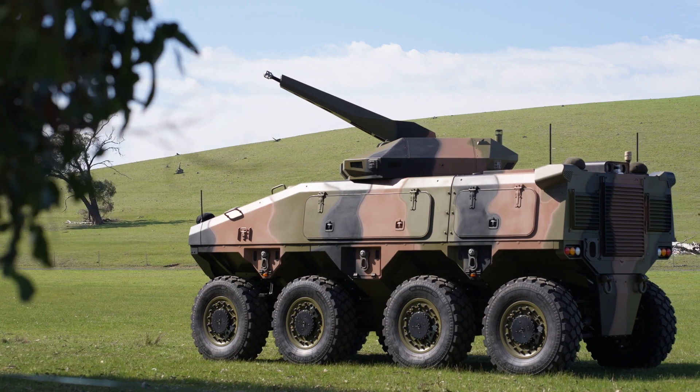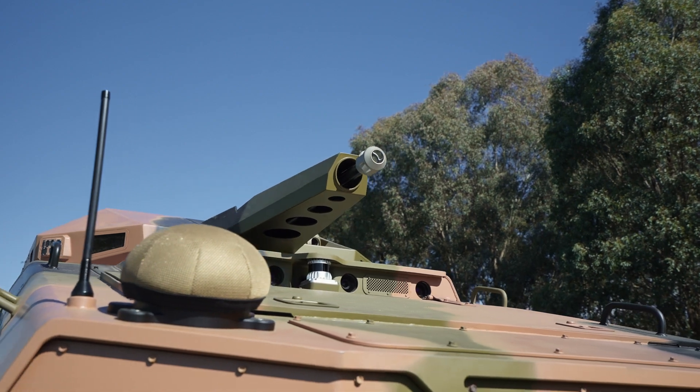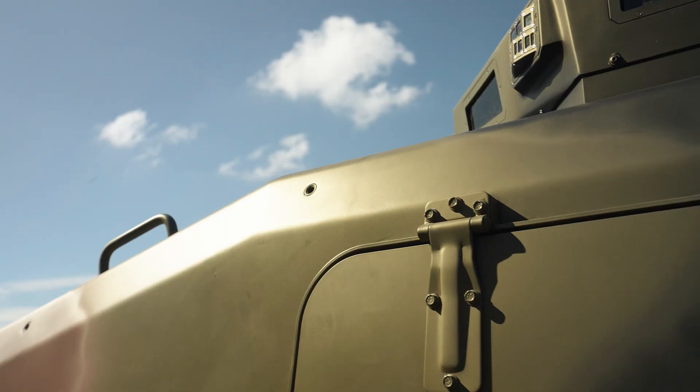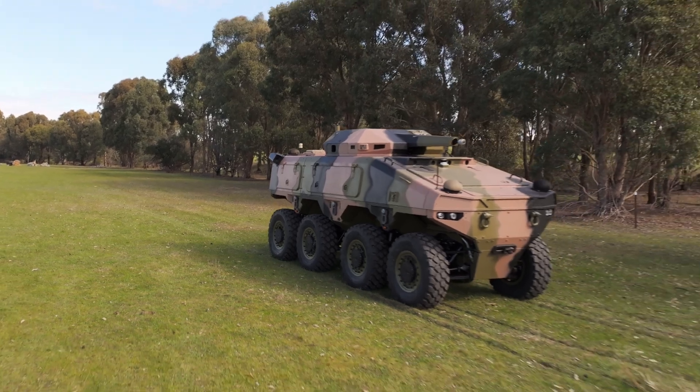The Atlas CCV draws on over four decades of autonomy experience at BAE Systems Australia. We have multi-domain experience across multiple platforms, and Atlas is a great example of that being applied in the land domain. BAE Systems is leaning forward, leveraging many years of autonomy development and our understanding of how future battles will be fought in the land domain.